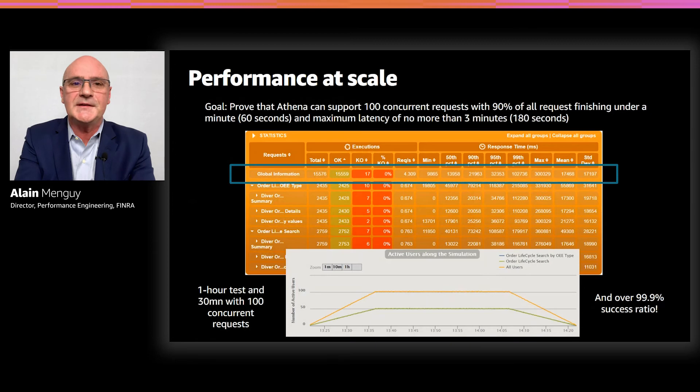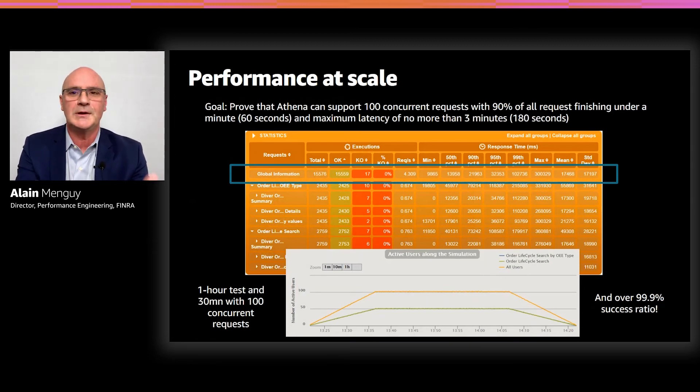So we put Athena under stress, under heavy load. We loaded up one year of data into the system — it represents 25 trillion records, or two petabytes of data. As you can see on the white graph, we ran a one-hour stress test with a sustained load of 100 concurrent requests for 30 minutes. On the orange graph, on the first line, you can see that we submitted more than 50,000 queries and observed only 17 failures — a success ratio of 99.9%, proving that Athena is reliable even under load.